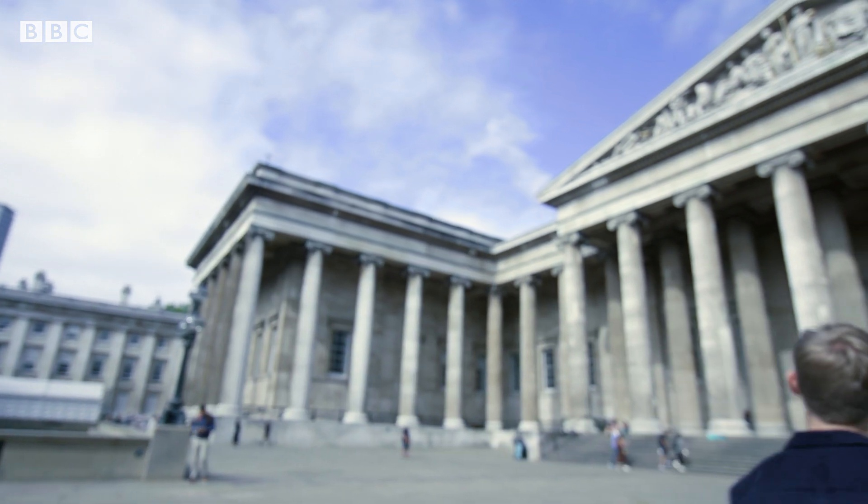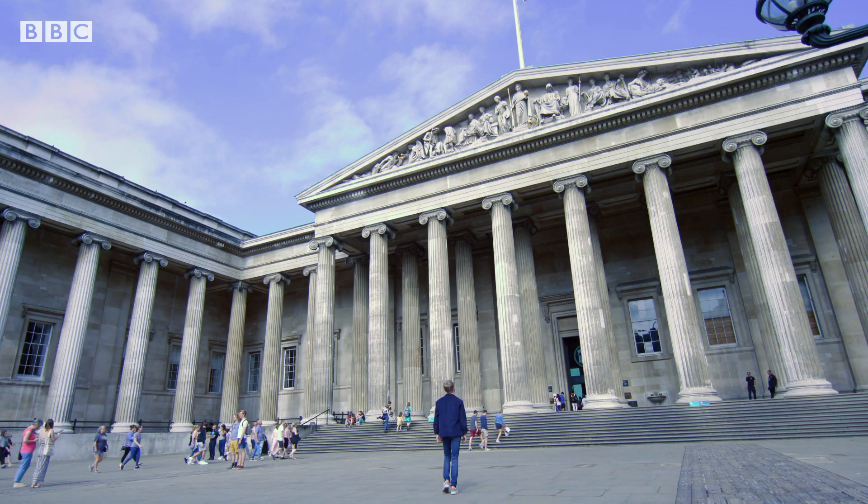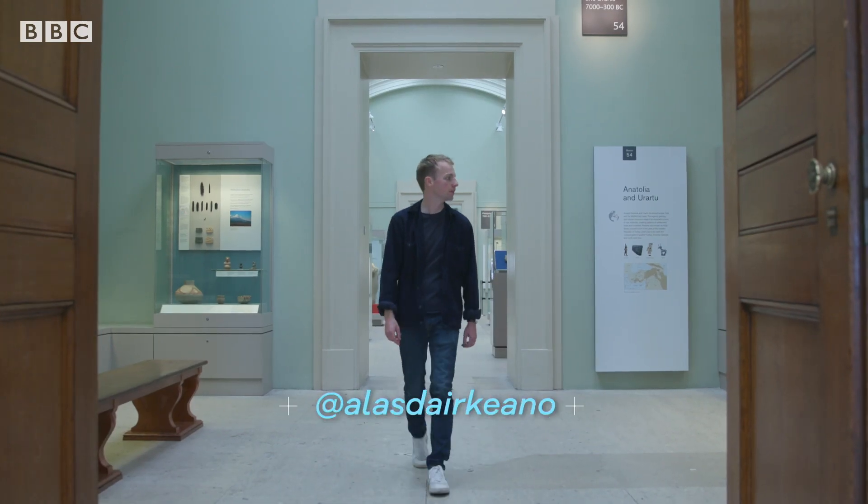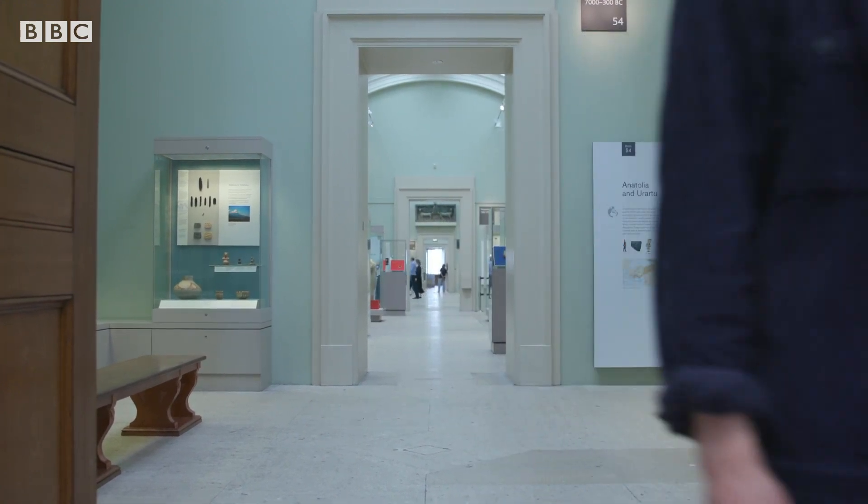Some of the technology they're using is already in use here at the British Museum in London. They use it to scan objects, allowing detailed replicas to be made, or to help the experts to study them further.